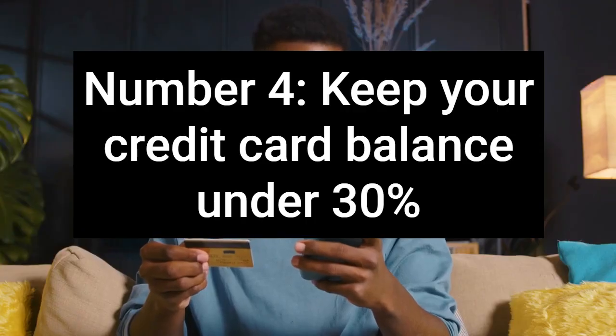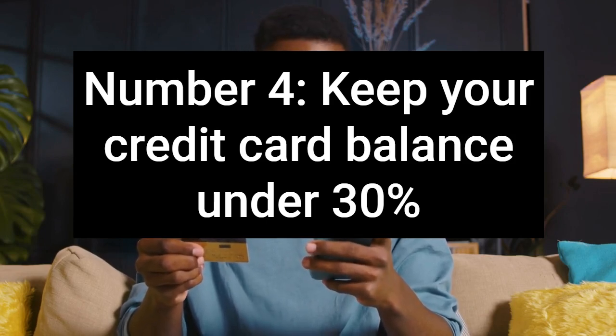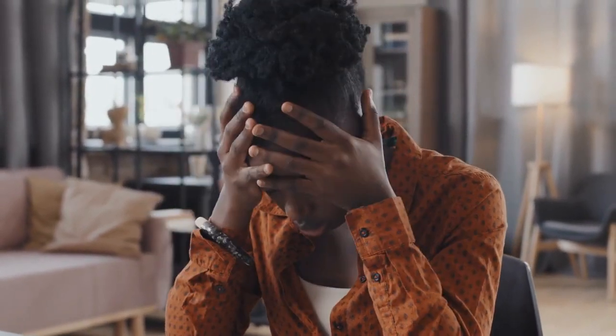Number 4: Keep your credit card balance under 30%. One of the factors that results in a low credit score is using a large percentage of your credit. A good rule of thumb is to keep your credit balance at 30% or lower. If you have several credit card balances, you can consolidate them with a personal loan.